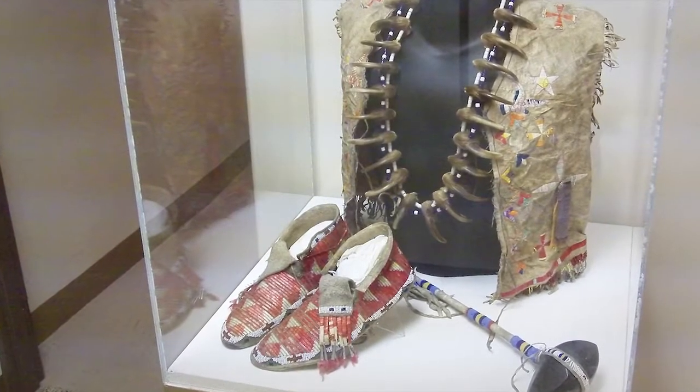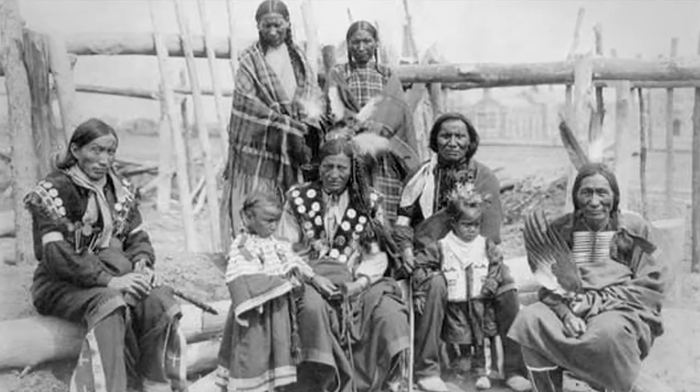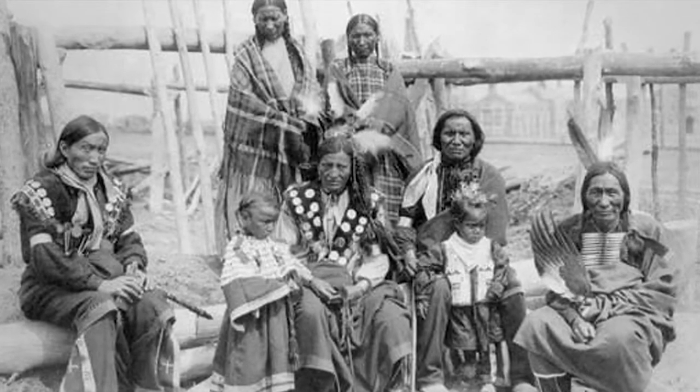The extensive collection of stories, pictures, and artifacts share the story of the nation's first residents here at the Native American Galleries.